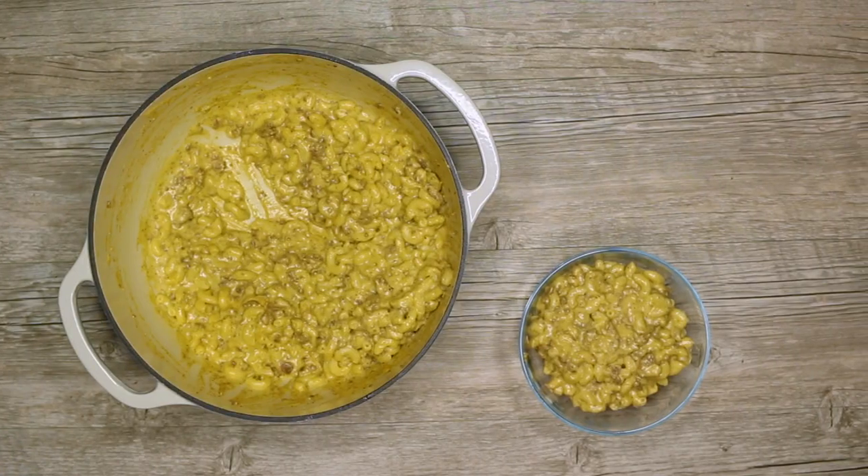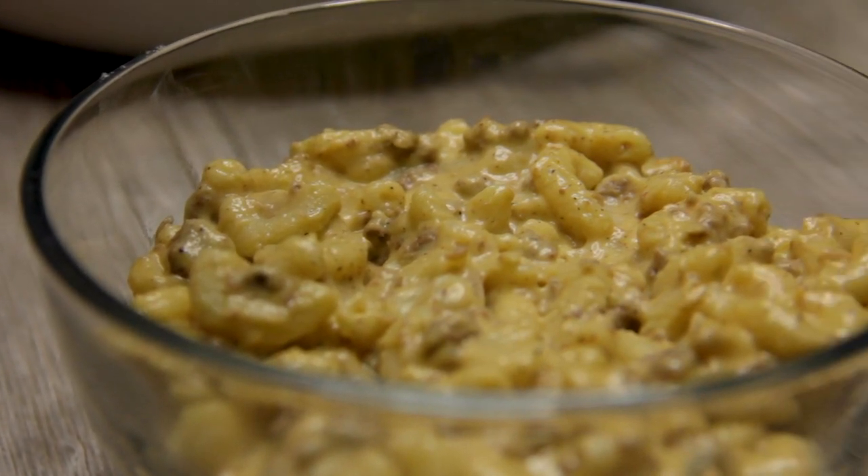What's up everybody? I am Taylor Drury, and here is another recipe on Killing It in the Kitchen, brought to you by Cook with Cabela's. Today, I am introducing one of my all-time favorite recipes, creamy elk mac and cheese.